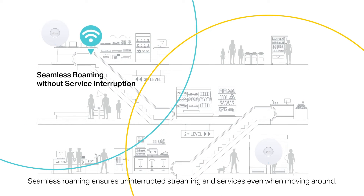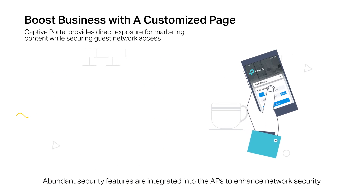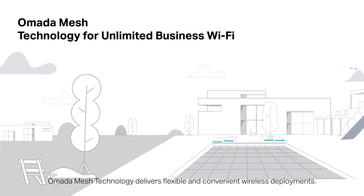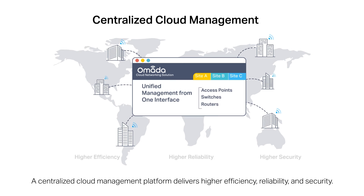Seamless roaming ensures uninterrupted streaming and services even when moving around. Abundant security features are integrated into the APs to enhance network security. Omada mesh technology delivers flexible and convenient wireless deployment. A centralized cloud management platform delivers higher efficiency, reliability, and security.